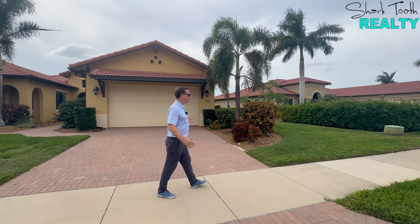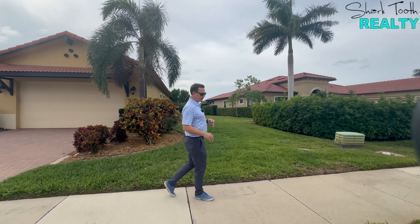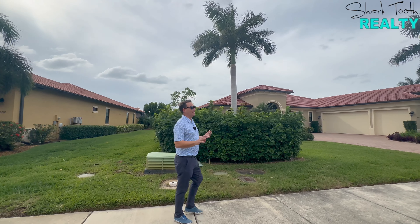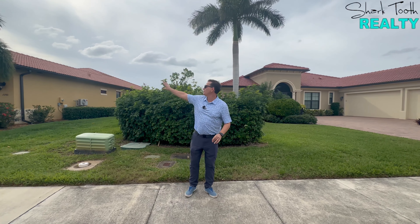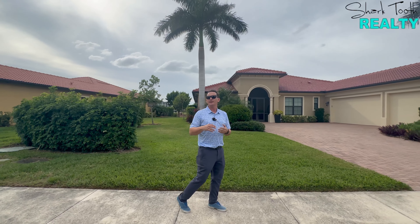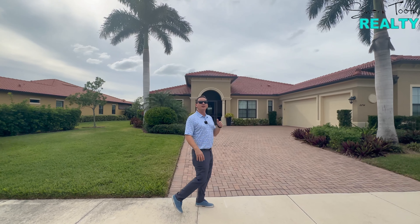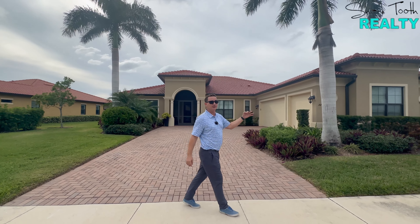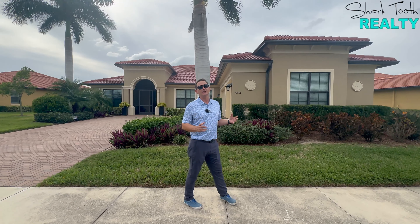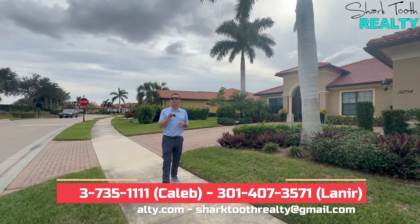Here we are on the golf side of Sarasota National — the estate homes. These start at around 2,600 square feet with three bedrooms and three baths, going up to about 2,900 square feet, with some even offering a fourth bath. Pricing is mixed depending on features — one home we walked past is listed at $1.1M, while another down the street is at $975K. It really depends on whether it has a pool, a premium lot, or backs to preserve. These are some really amazing estate homes.